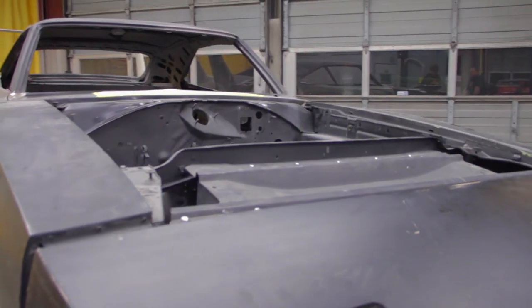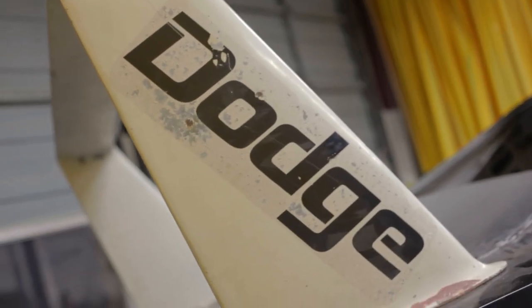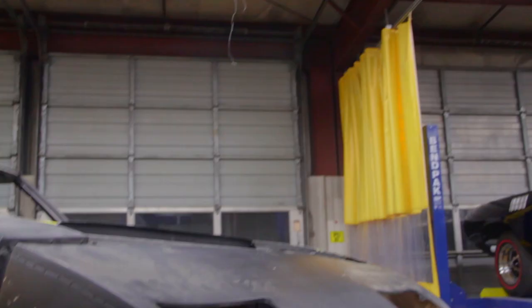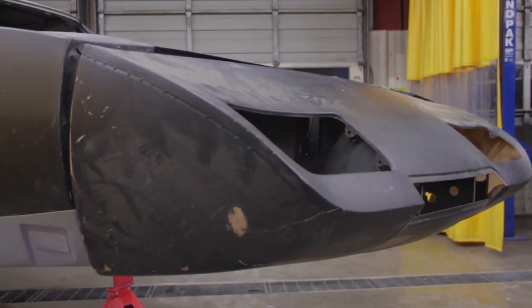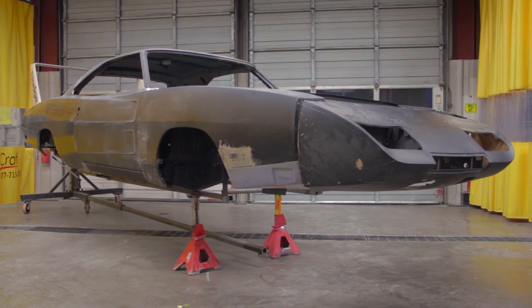It's starting to actually look like a Daytona again. It wasn't but a few weeks ago this car was just a shambles — nothing left but a couple of frame rails, a floor section, and a roof. Now it's all actually starting to take real good shape, and Mark can't wait to send some pictures off to the owner.